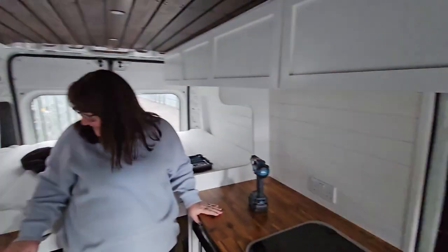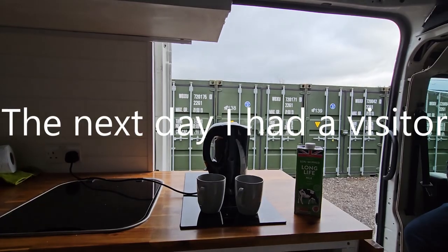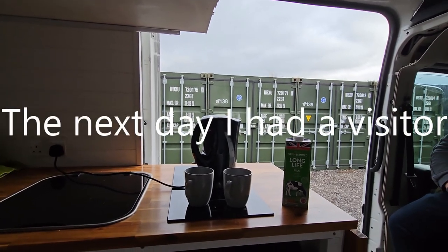Elaine thinks it'll look nicer — I think these will do fine — but Elaine has better taste than me so I'll leave it there and see you next time. I'll turn the camera around to test it out.